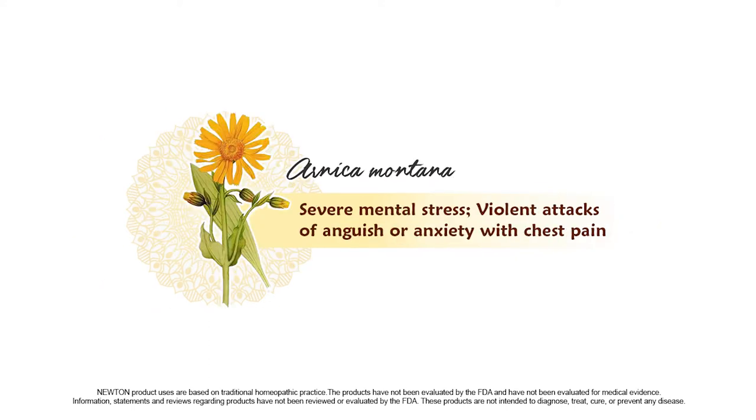Arnica is indicated for those who experience severe mental stress, violent attacks of anguish, or anxiety with chest pain.